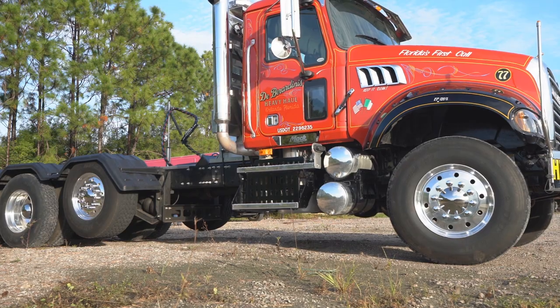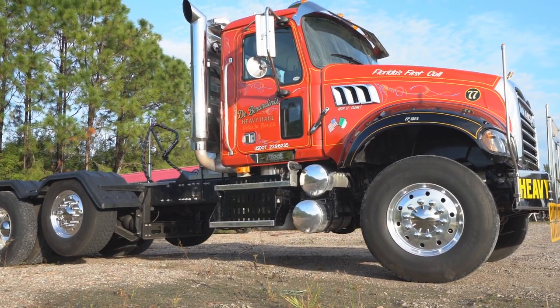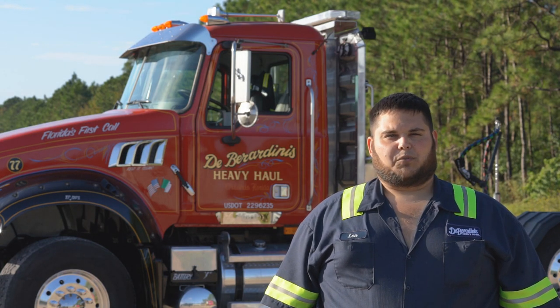I started to appreciate the way the wiring and the plumbing was inside the chassis — the fuel tanks, the ground clearance, and the bumper clearance was much better than the Peterbilts. They were a rugged work truck that was built for what we do in the heavy haul industry.